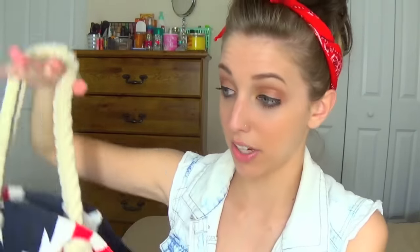This tote bag from Old Navy is perfect for the 4th of July. I usually take this bag to the beach and use it as a beach bag, but for the 4th of July this is absolutely perfect.